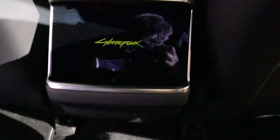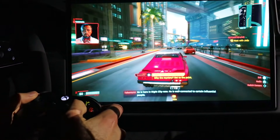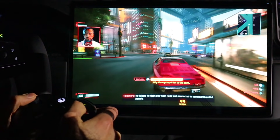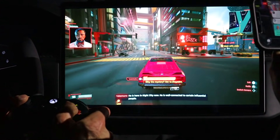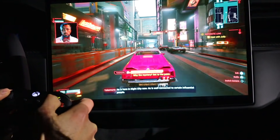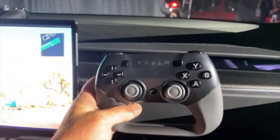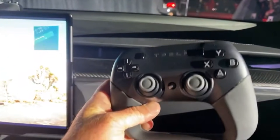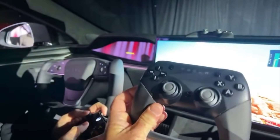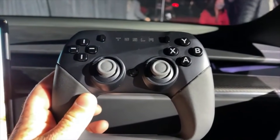The gaming system in the car is incredible. The screen I got to watch someone playing a game on was unbelievable — like OLED quality, though I don't know that it's actually OLED. They were playing Cyberpunk for reference. Tesla also had their own remote controls — I don't know if these come with the car, but they did develop their own, which looks a lot like a PlayStation controller but made to mimic the yoke steering wheel.